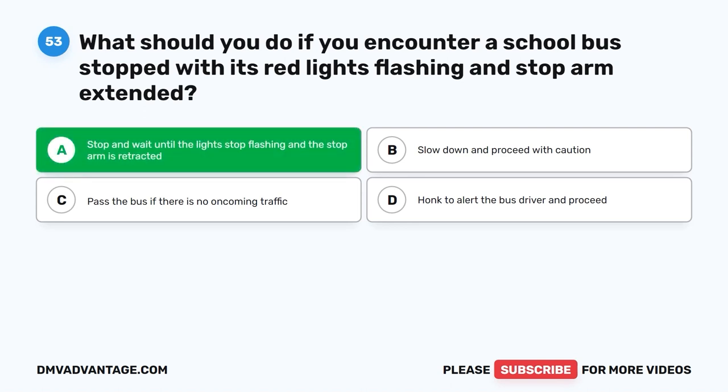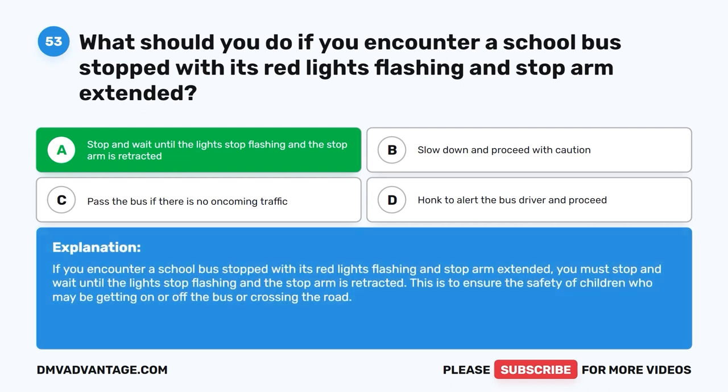The correct answer is A: Stop and wait until the lights stop flashing and the stop arm is retracted. If you encounter a school bus stopped with its red lights flashing and stop arm extended, you must stop and wait until the lights stop flashing and the stop arm is retracted. This is to ensure the safety of children who may be getting on or off the bus or crossing the road.